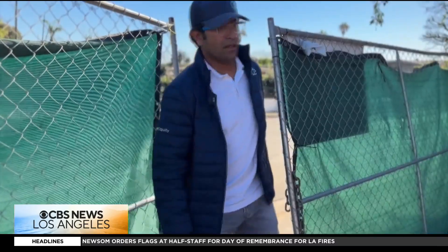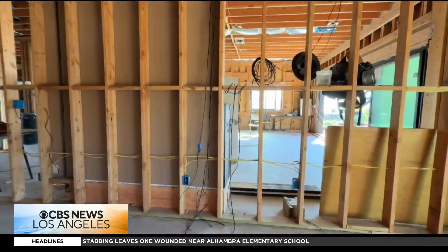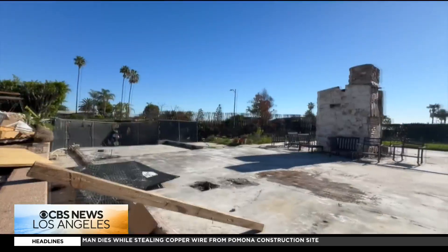Roy is now working with dozens of families who lost their homes, helping them navigate designs, permits, and the emotional weight of rebuilding. If all goes well, he expects the family to move in around spring.